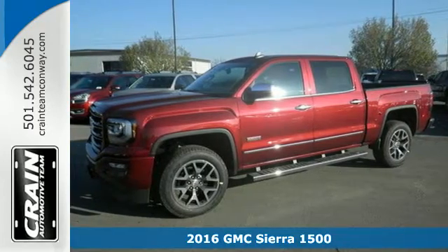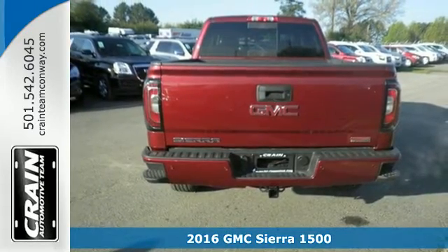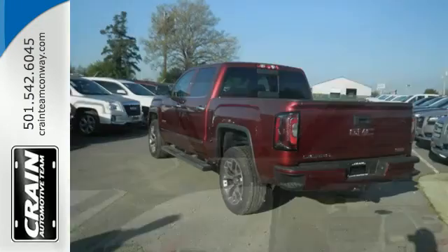It's a 2016 GMC Sierra 1500, the ideal truck for a visionary. The body takes the brunt of rugged terrain, while giving you essential comfort with premium touches.